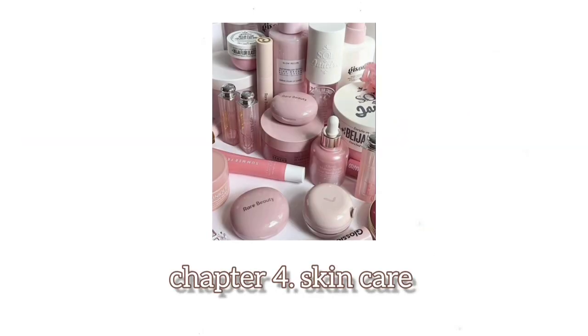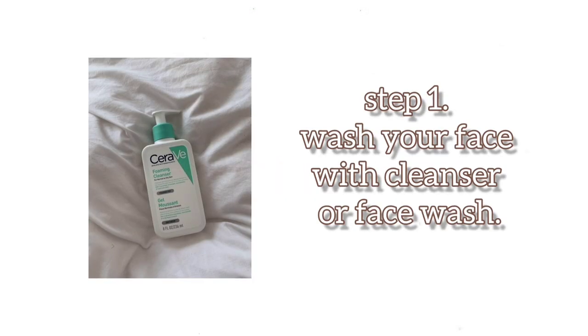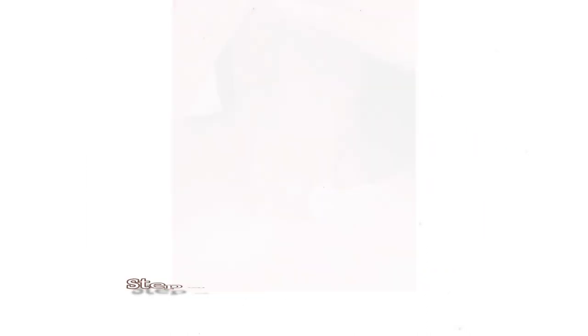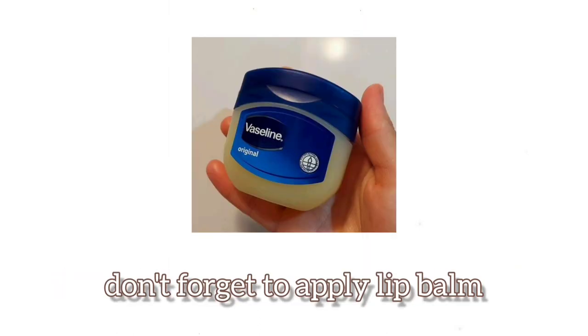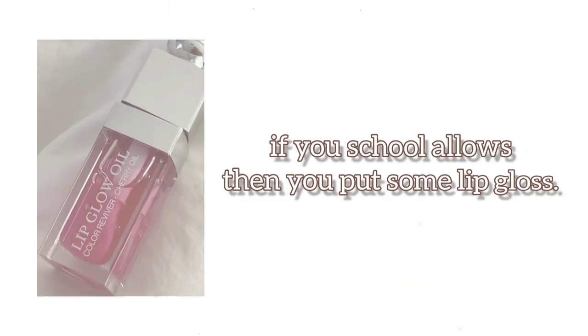Chapter 4: Skin Care. Keep your skin care simple. Step 1: wash your face with a cleanser or face wash. Step 2: apply moisturizer. Step 3: use sunscreen — it is important. Don't forget to apply lip balm; if your school allows it, you can put on some lip gloss.